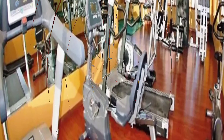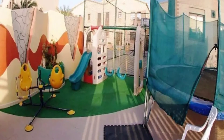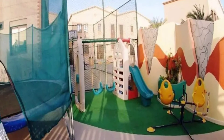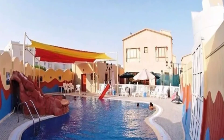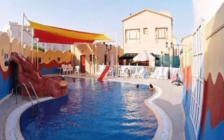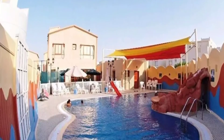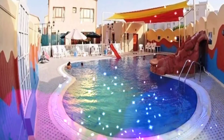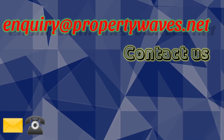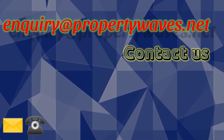Totally this villa is well designed and fabulous. I think this will be a good idea to get this villa. My dear friends, this is our email ID showing on the screen. Any inquiry or suggestions, please contact us.